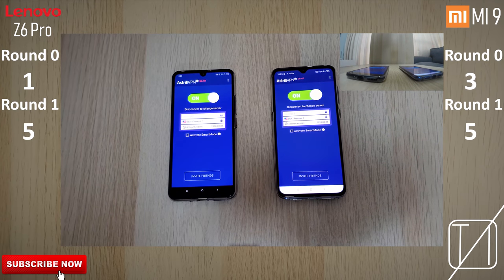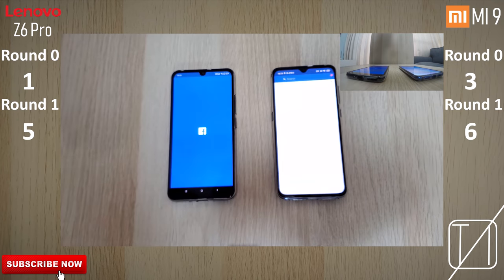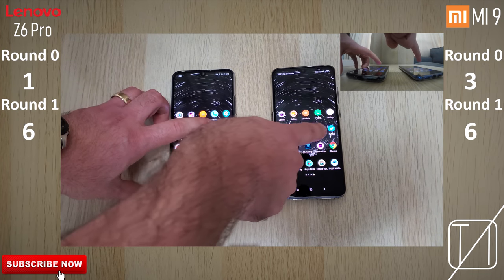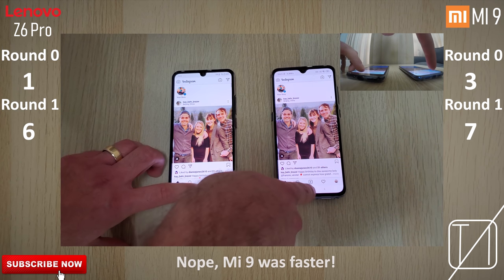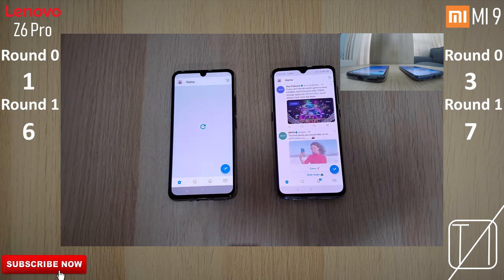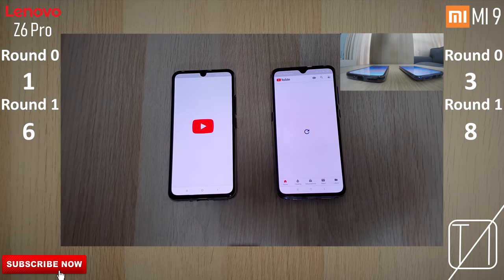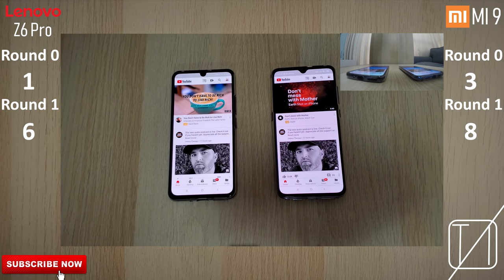Turning on the VPN — a little bit quicker on the Xiaomi, so Xiaomi gets a point there. Facebook — very, very similar, but the Lenovo a little bit quicker, so it gets the point. Instagram — very similar once again, I'll have to slow the clip down to see who wins. Twitter — definitely faster on the Xiaomi that time. YouTube — the Lenovo is definitely faster. Netflix — very similar.